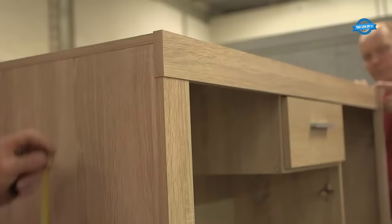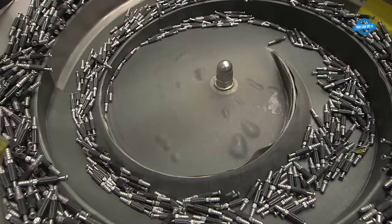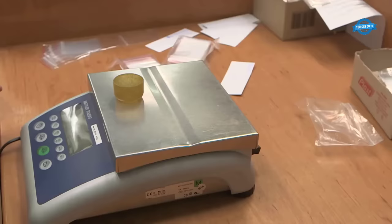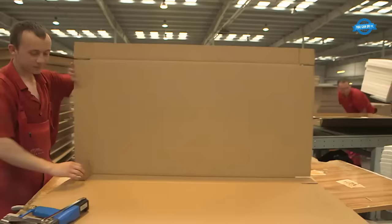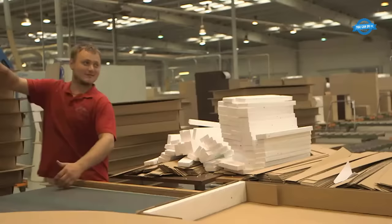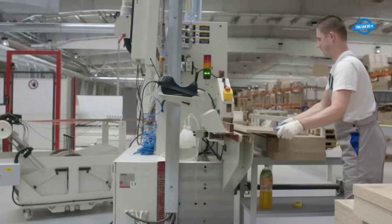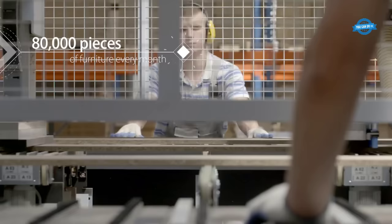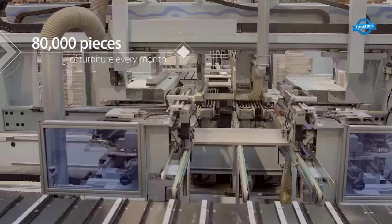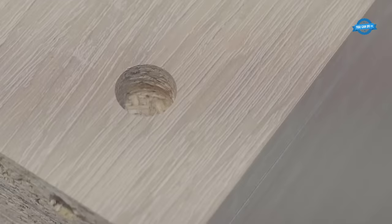Melamine board, also known as melamine particle board or melamine faced particle board (MFB), is a type of engineered wood product. It is made by combining wood particles or fibers with a synthetic resin adhesive and then applying a melamine-impregnated paper overlay to the surfaces. The resulting board is sturdy, durable, and has a smooth, hard finish. The primary component is particle board, consisting of small wood particles or fibers bonded together with resin — typically a thermosetting resin such as urea formaldehyde or melamine formaldehyde — which provides strength and stability.